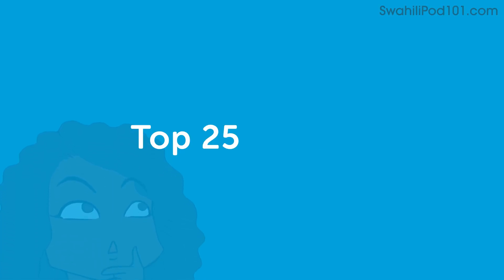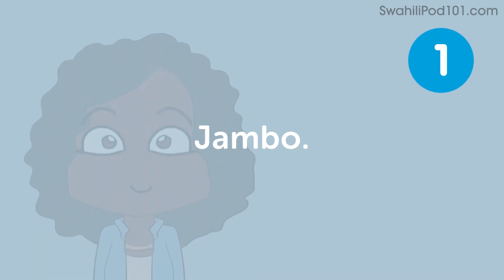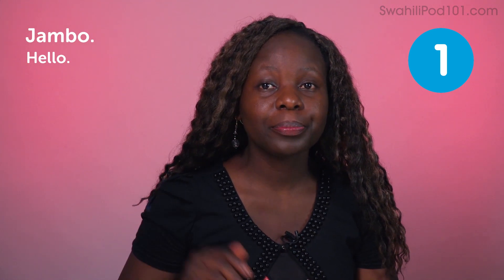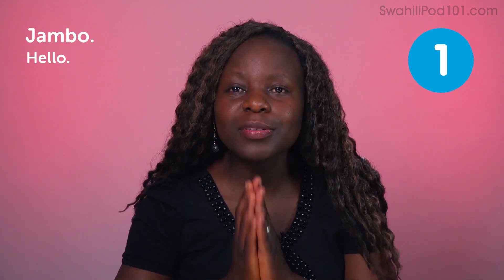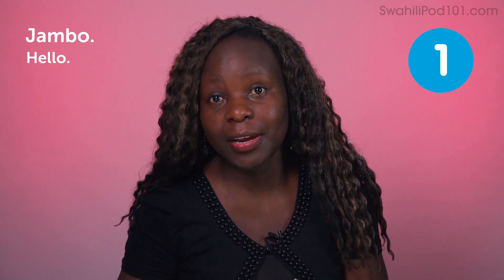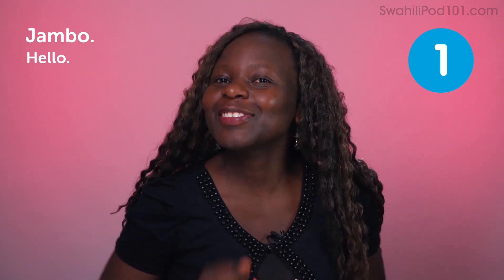Welcome everyone, it's Medina again. Welcome to Swahili Pod 101. Today we are going to look at the top 25 phrases in Swahili. Let's have fun. The first phrase is Jumbo — hello. Jumbo is one of the most simple greetings in Kenya. Anyone can use it at any time. In fact, we love using it with tourists. Please visit Kenya and just say Jumbo.